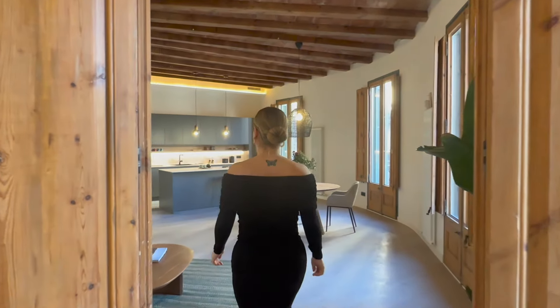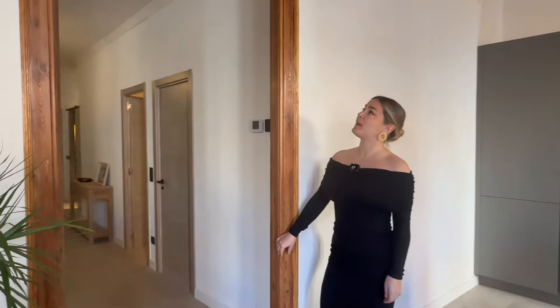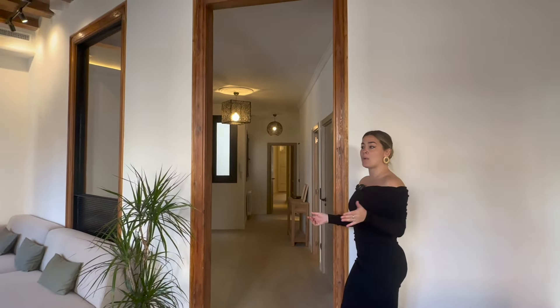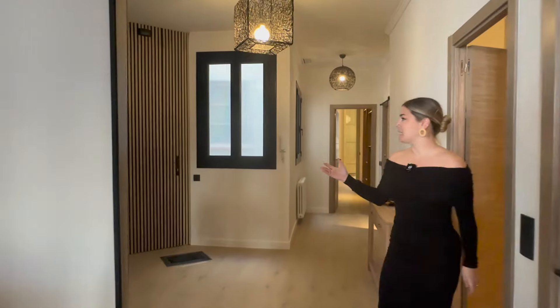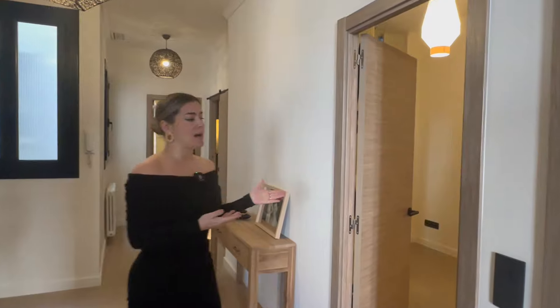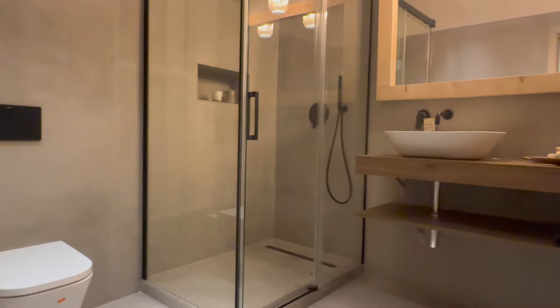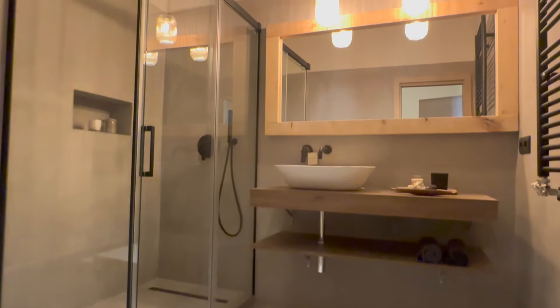As you can tell, during the renovation the original carpentry has been preserved. This beautiful frame has been restored, along with some of the windows. As we first walk in, this is the entry hallway with custom-built closets on this side for utilities and so on. Now we're going to explore the next bedroom on this side of the apartment — it's also a double bedroom, and the great thing about it is that it connects with a full bathroom.